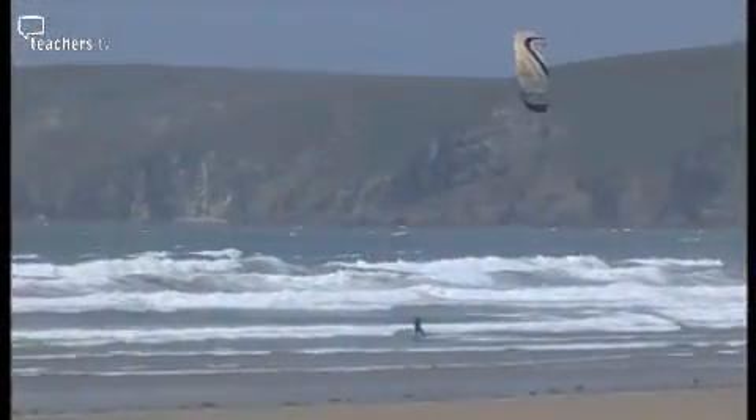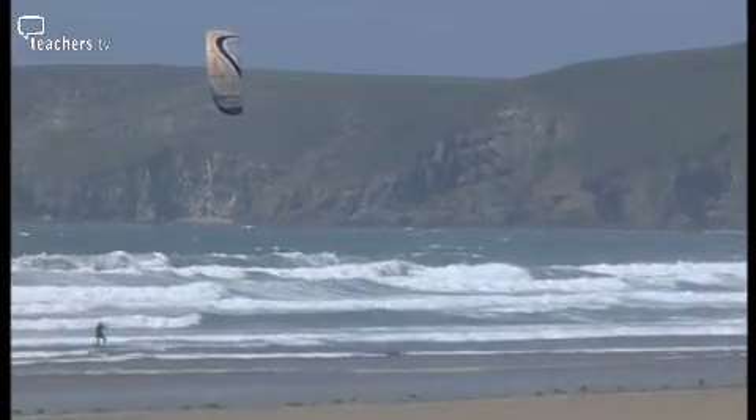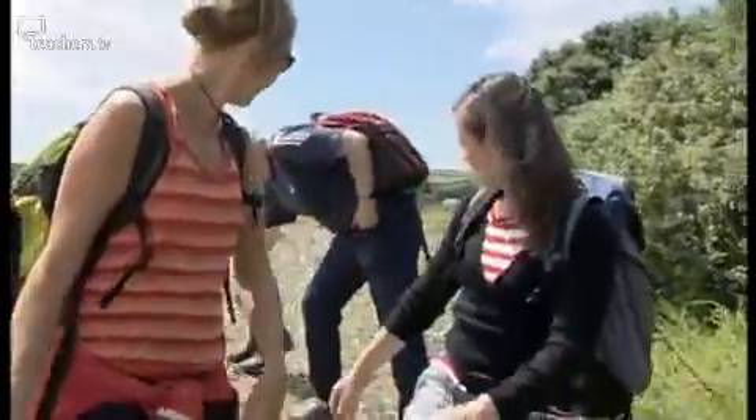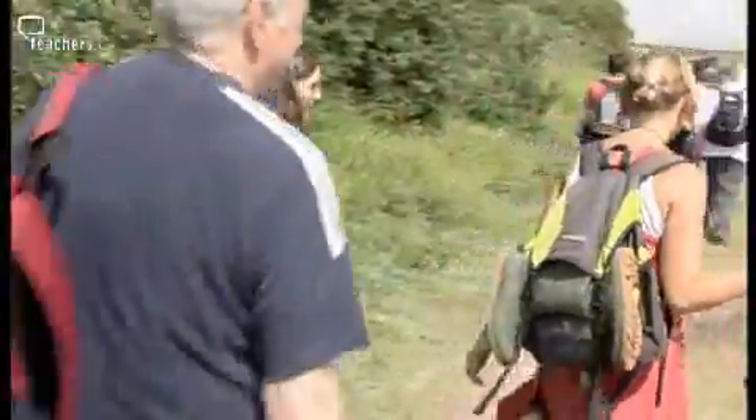In preparation for the A-level biology course, Anna Hawksley of Hyams Park School has brought her Year 12 pupils to Dale Fort Field Studies Centre for a week of practical learning.